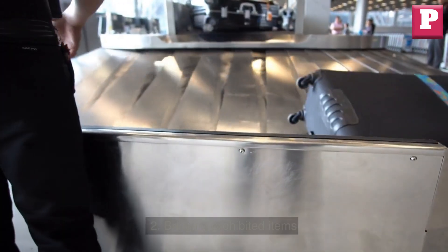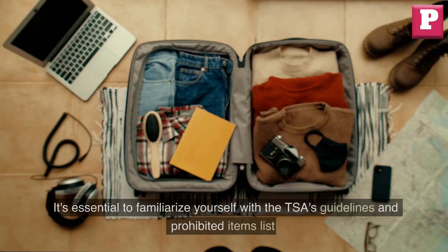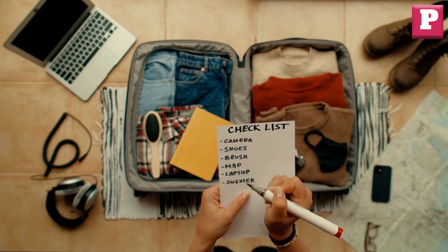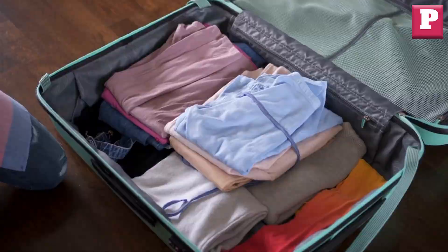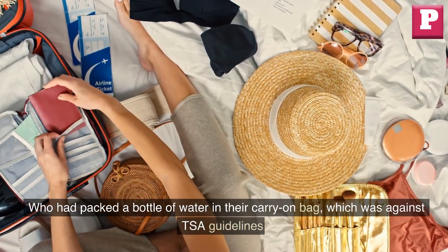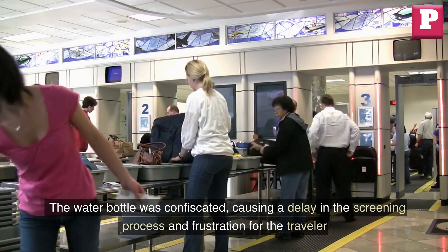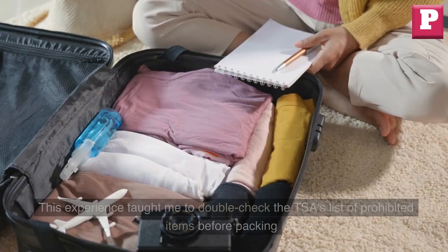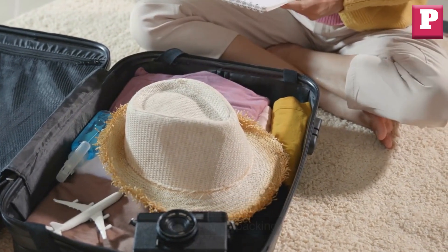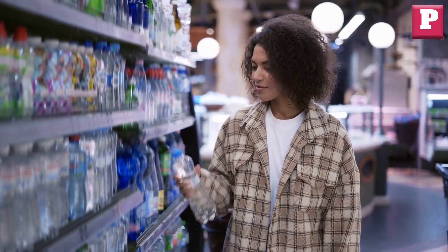Two: bringing prohibited items. Another mistake to avoid at the TSA line is bringing prohibited items. It's essential to familiarize yourself with the TSA's guidelines and prohibited items list before packing to avoid any issues at security. I once saw a traveler who had packed a bottle of water in their carry-on bag, which was against TSA guidelines. The water bottle was confiscated, causing a delay and frustration. This taught me to double-check the TSA's list of prohibited items before packing and to pack any liquids in accordance with their guidelines.